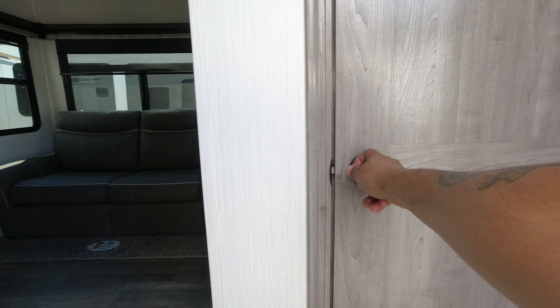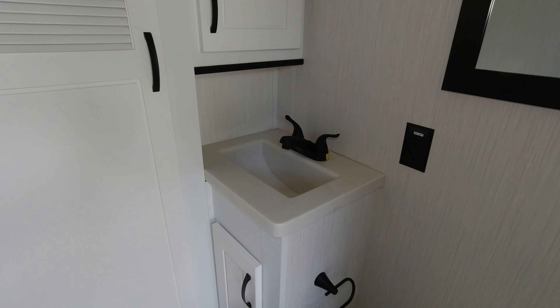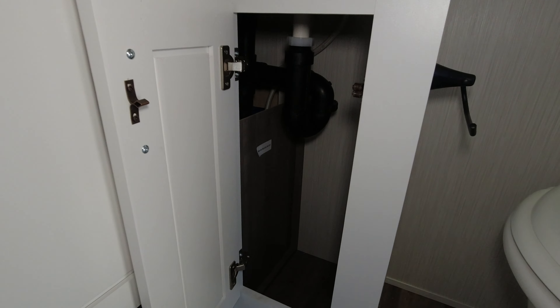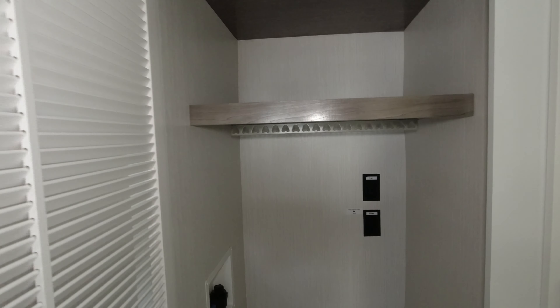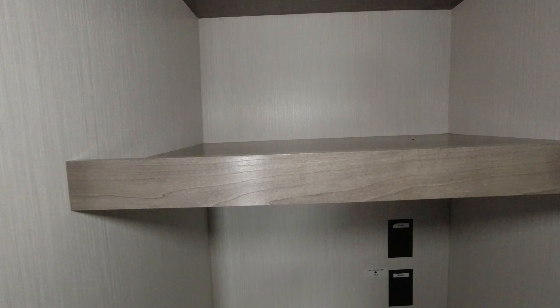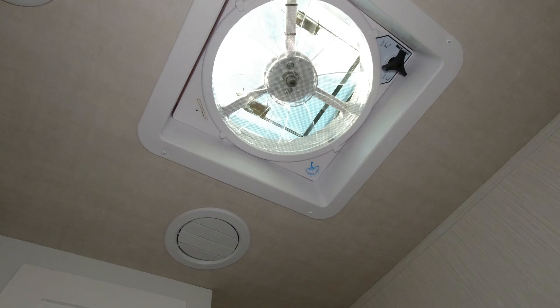When you first walk in, the first door we come to is a half bath with a tucked away sink — looks very difficult to use, but it has a little access here. There's also the location for your washer and dryer, a place to hang stuff. This is not prepped for it, but it won't take much to get it. Also, a fantastic fan in here.